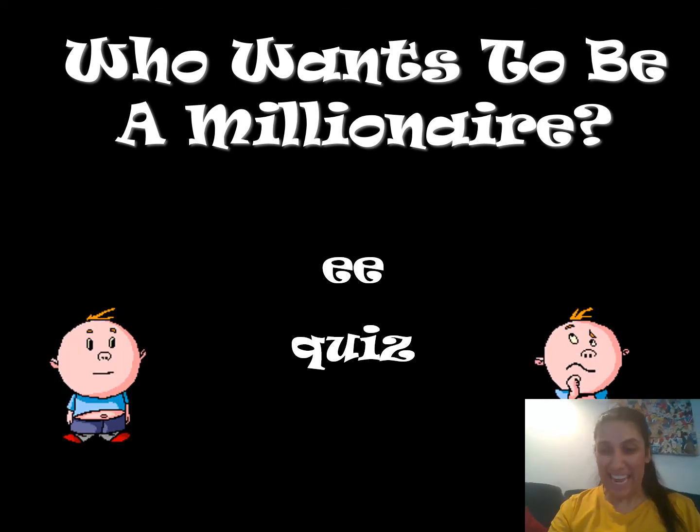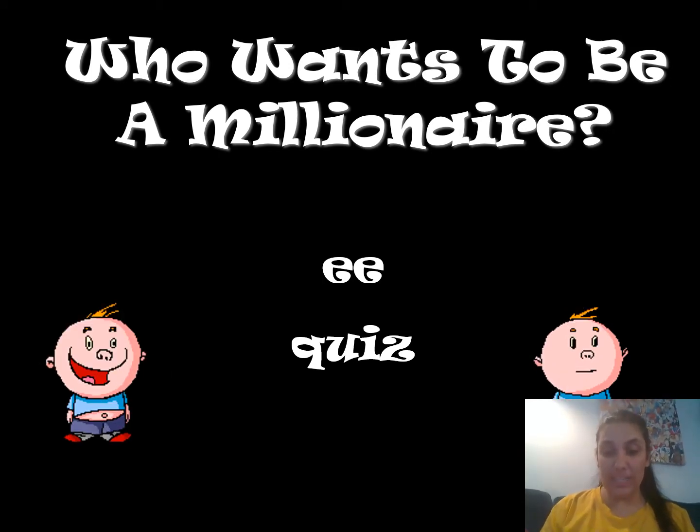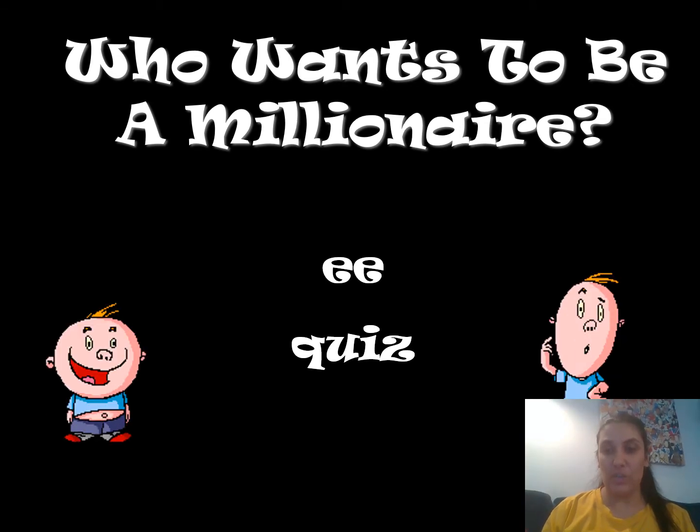Hello everyone. Today I have an EE quiz for you. You will need to look at the words and see — write down which one you think is the correct spelling. So see which one you think looks right.